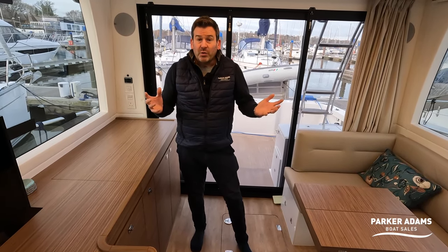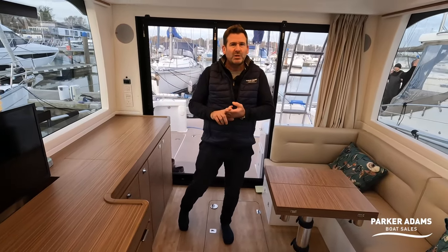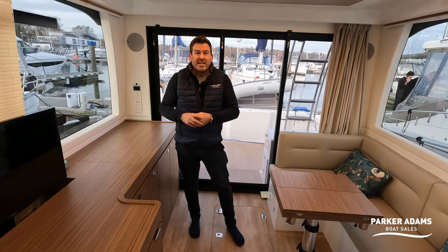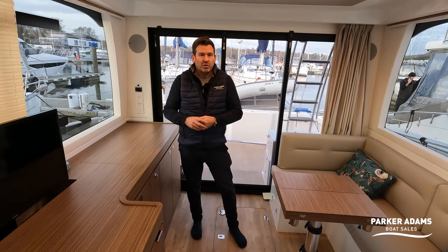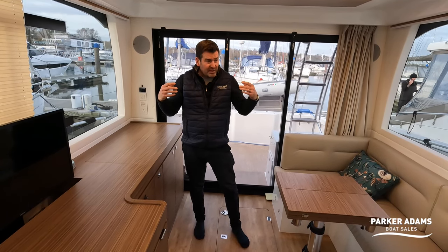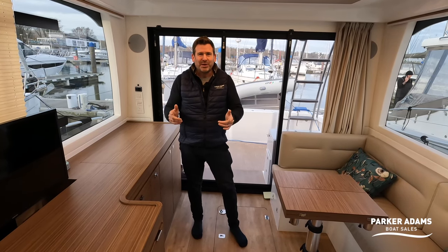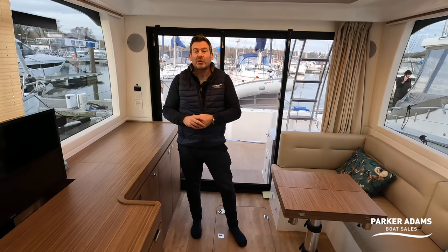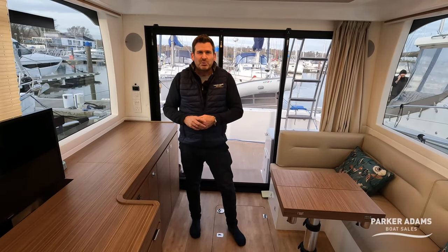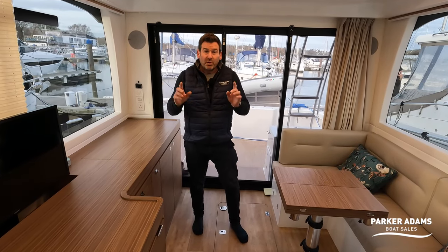So this is the Rodman 1290 — a fantastic boat. It's a 2021 build, 2022 model year delivery, and the current owners have had it since new from March 2022. If you like this boat, come and see us at parker-adams.co.uk, subscribe to our channel — Parker Adams Boat Sales — and we'll see you on the next video.